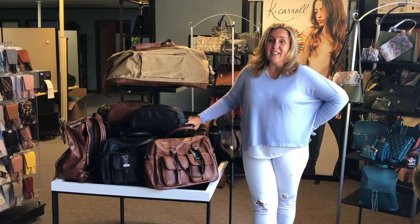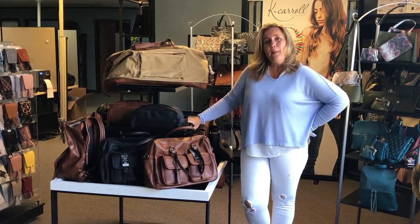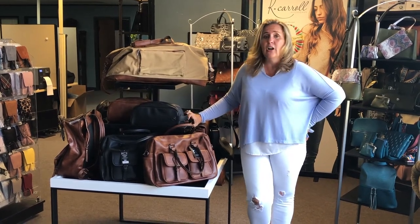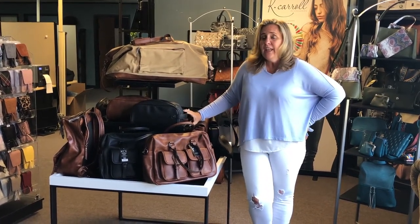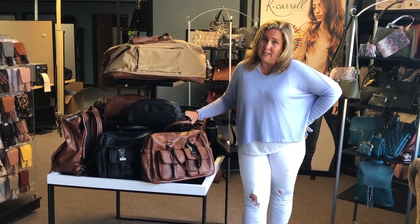We are so excited. This fall, we are launching for the first time ever: KC Men. We've taken our fabulous vegan leather, our RFID protection, and fabulous features and put them into seven different men's items.